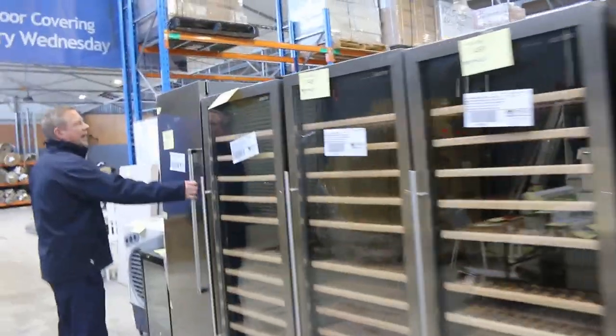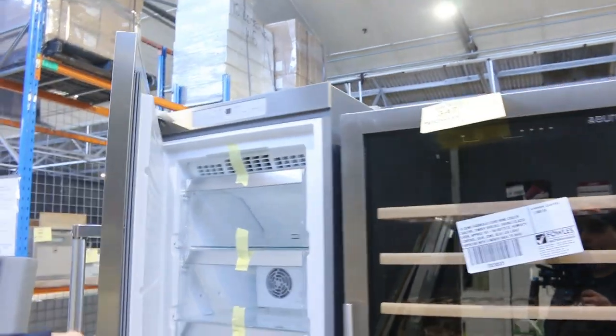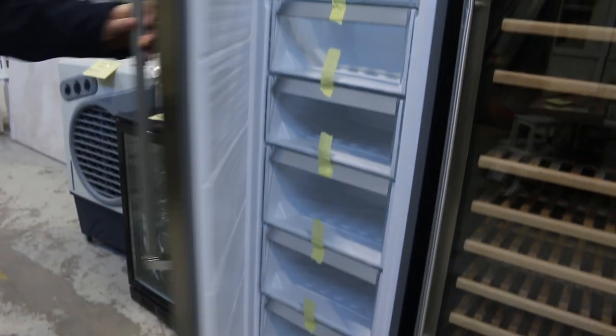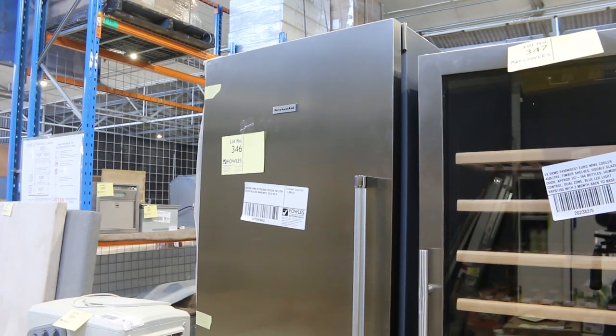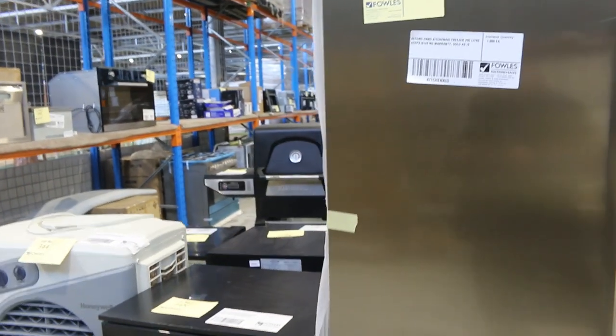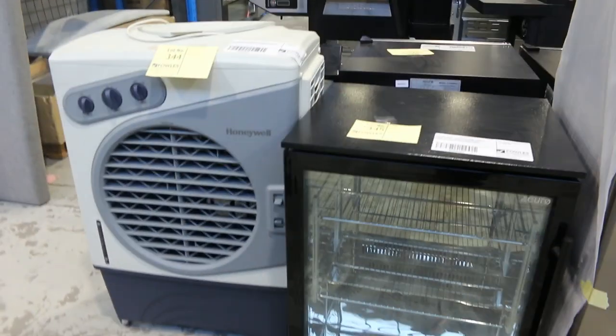On the end here, this is an interesting lot. KitchenAid freezer, 292 litres — listed as second-hand, no warranty, sold as is. Doesn't look too second-hand to me though — looks pretty tidy. We'll say it's going to work for seven days. Unreserved, folks. Probably worth a good $3,000 to $4,000. Beautiful, nice, big, tall unit.